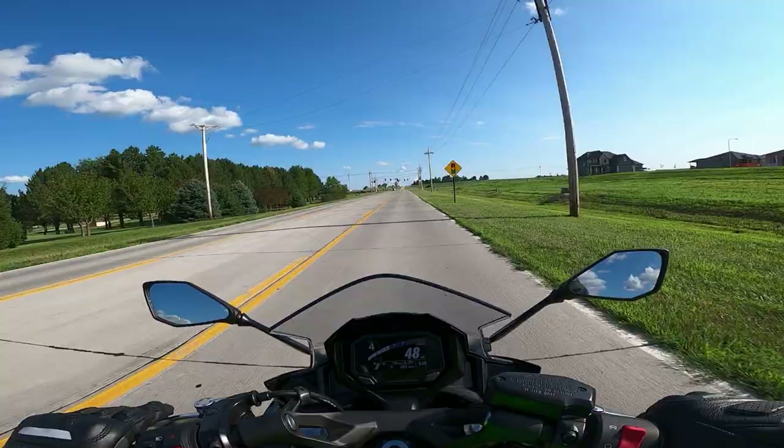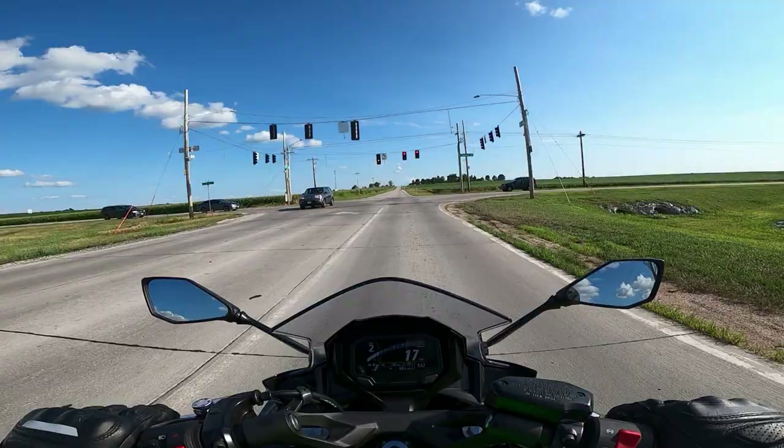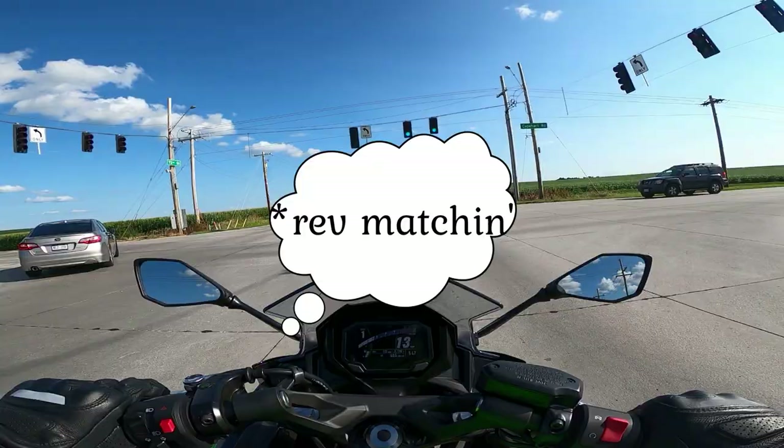I'm gonna blip the throttle a little bit. Honestly, it still kind of feels like I'm doing more work than I should be as far as downshifting is concerned.